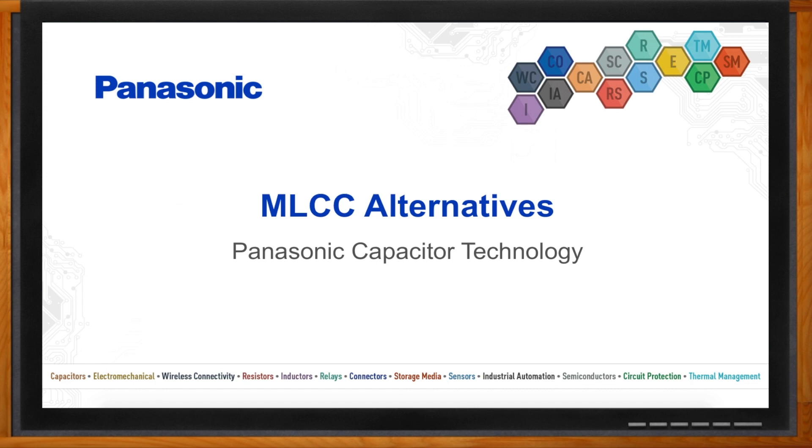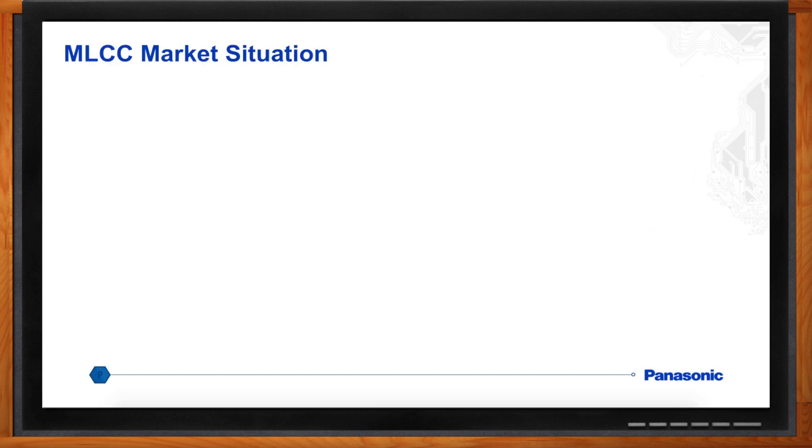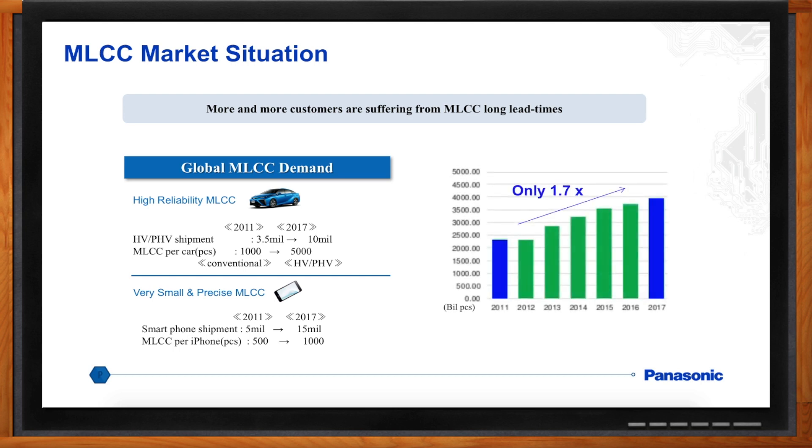I've been hearing rumblings about an MLCC shortage for a while. How bad is this looking? An industry expert quote really says it all: this problem is going to be so huge that it's going to last beyond 2020 — it's much bigger than anybody knows right now. The big problem is that in certain markets, especially high-reliability markets like automotive, the demand far outpaces manufacturers' ability to increase capacity. Same issue in precise applications like smartphones and other consumer electronics.